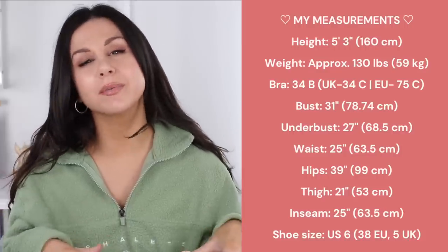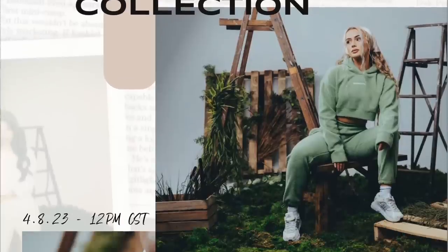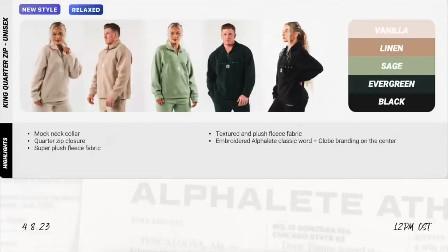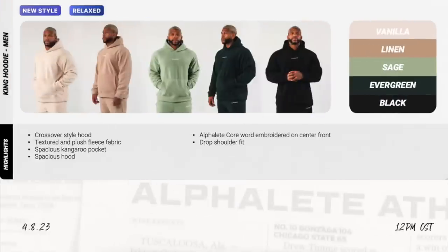Over here you can find my measurements — I'll also have them in the description box below. Just keep in mind everything you see in today's video is in my true size small. Alongside the new Amplify colors, you can also expect to see a brand new collection dropping this time around: introducing the King collection. The pieces dropping are the King jogger, which is unisex, and the King quarter zip in unisex, which I'm wearing right now.